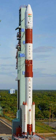Funding was approved in July 1982 for a finalized design employing a single large S-125 solid core as first stage with six nine-ton strap-ons derived from SLV-3 first stage, a liquid-fueled second stage L-33, and two solid upper stages S-7 and S-2.